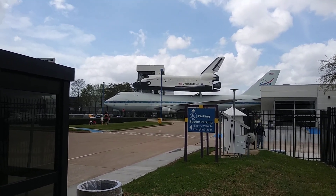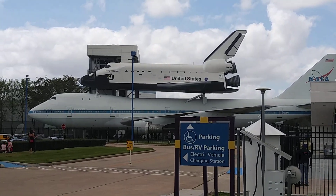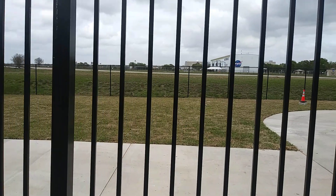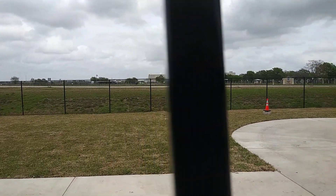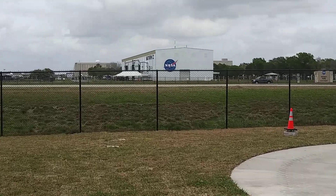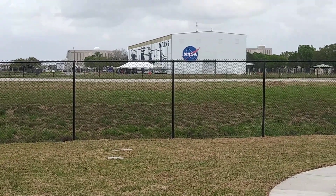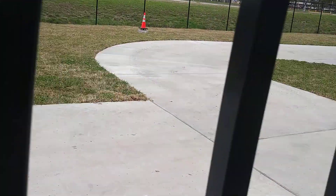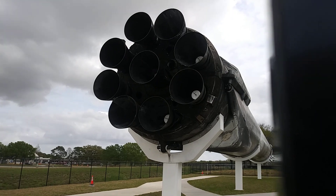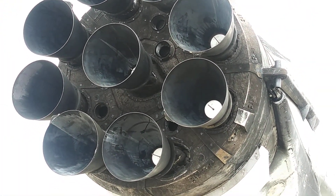We're at NASA, let me zoom in there a little bit. Over here is the Saturn 5 rocket way over there — I'm gonna take a tour pretty soon and bring you guys some cool video. That's the Saturn 5 rocket that took us to the moon, and of course here is the future rockets right here.